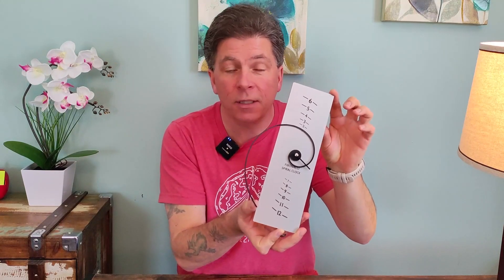This is the coolest clock that I've ever seen. If you're looking for a really neat gift idea or just something for your own space, this is something that you're going to want to check out. This is based on the Fibonacci sequence. It was originally developed by a mathematician named Fibonacci, of course, and there are examples of this all around in nature.